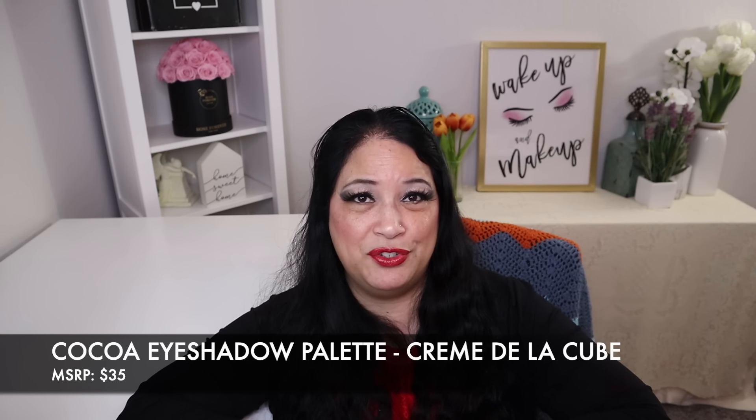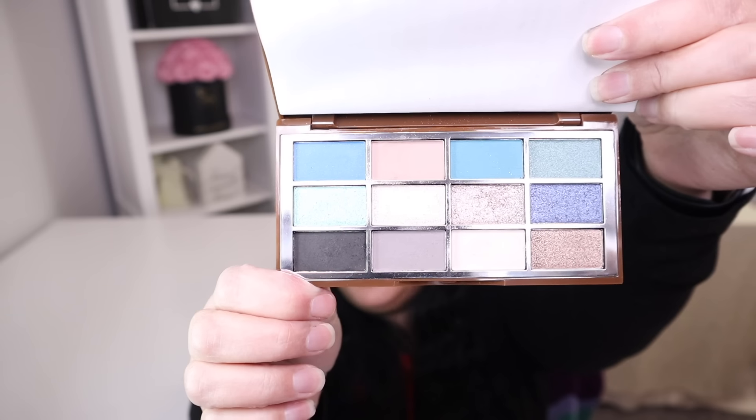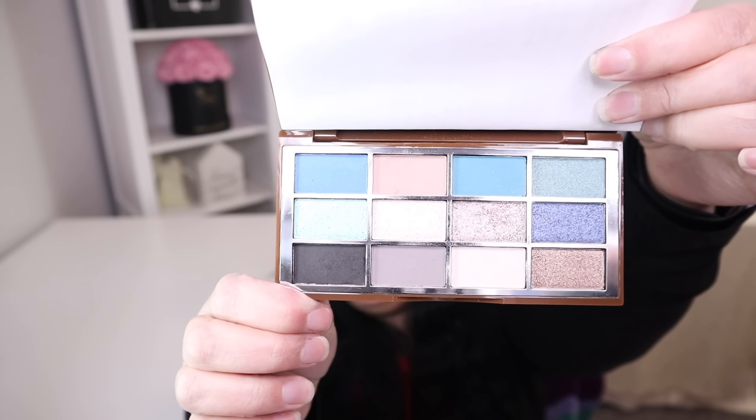The first item I want to share with you is an eyeshadow palette and this has a manufacturer price of $35. Let me show you how pretty it is. And that's the beautiful palette right there. Isn't that beautiful?